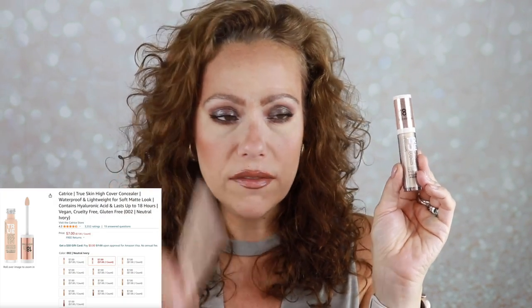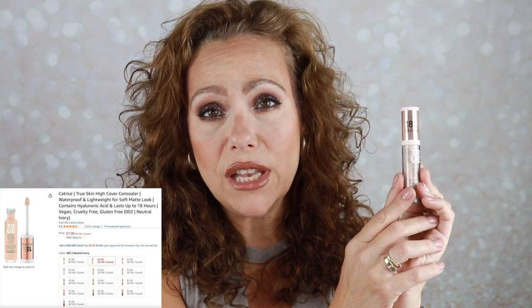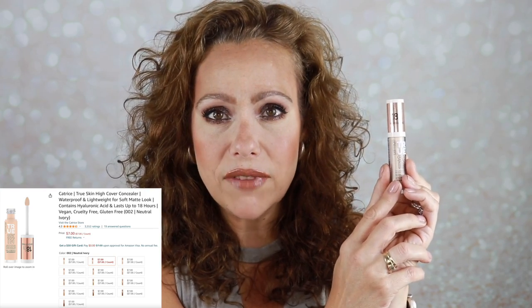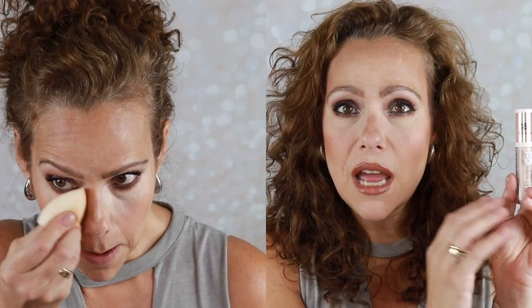A concealer that did work for me is the Catrice True Skin concealer. It gives me more than the ELF did — it's on the lightweight side, I'd prefer a little more coverage, but it's working well. I'd call this a high average. I tried building it up and it looked heavy, so it's not going to be a staple favorite. But if you don't need a huge amount of coverage this would be great — it's gotten fabulous reviews — and on a day-to-day basis I will continue using it.